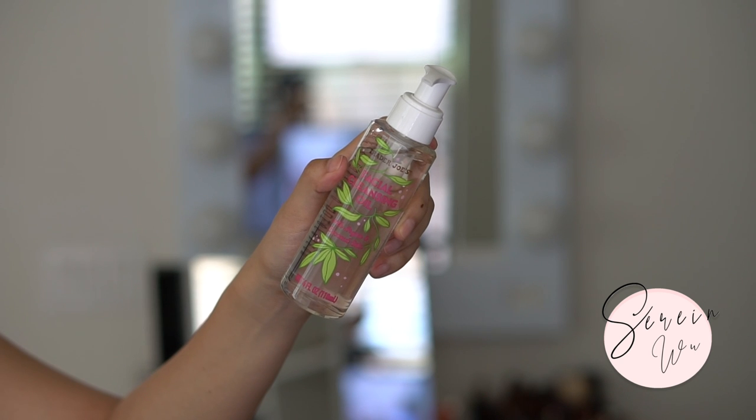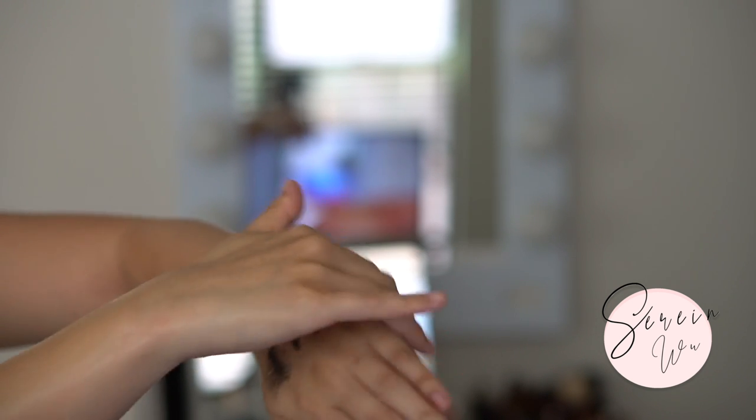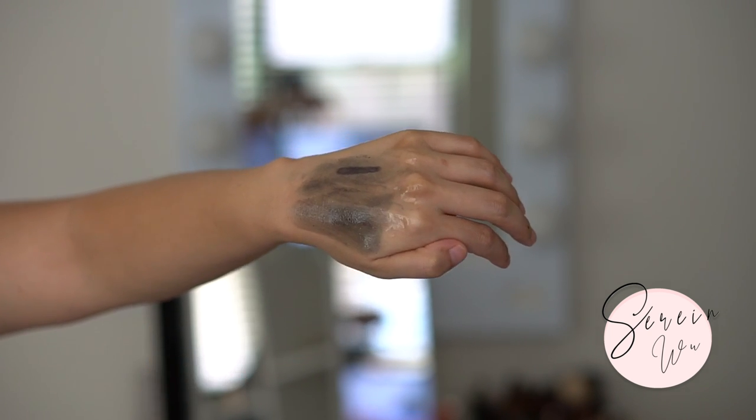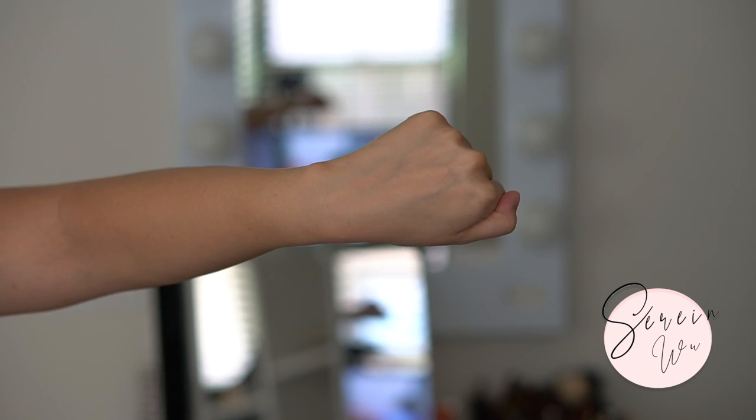The facial cleansing oil with argan and coconut oil is an okay product for me. It did remove my face makeup but it didn't remove my mascara or eyeliner very well - I still had to go back in after my shower with a Q-tip and another cleanser. If you don't wear a lot of eye makeup or use a tubing mascara this would work, but it left makeup on my face even after double cleansing. It felt and smelled nice at a good price point, but there are better more effective products out there.